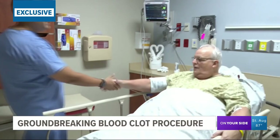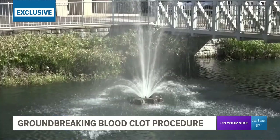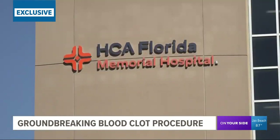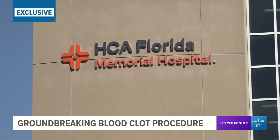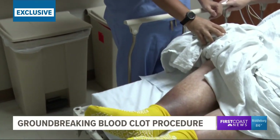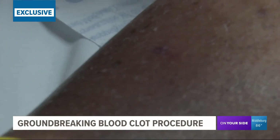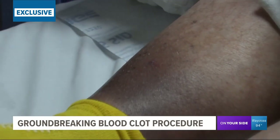Good morning, Mr. Nessett. How are you this morning? Doing well. So this is the game plan today. Calvin Nessett hasn't been able to go ballroom dancing with his wife like he used to. For several years — probably 10 or 12 — he's had swelling in the lower right leg, calf and foot. The skin around his ankle was also starting to turn purple due to a blood clot preventing proper circulation. But Dr. Mohanad Besharat and his team at HCA Memorial have a plan.